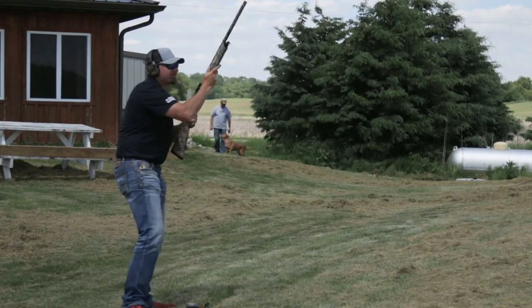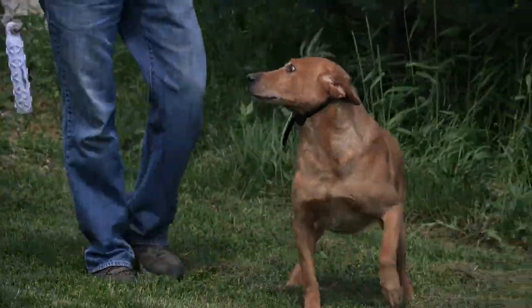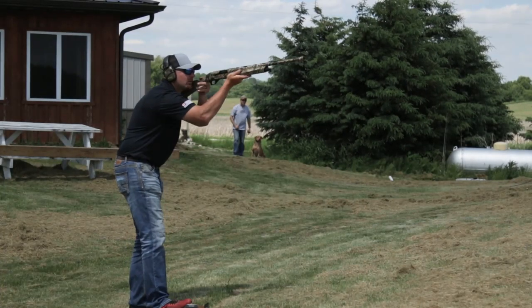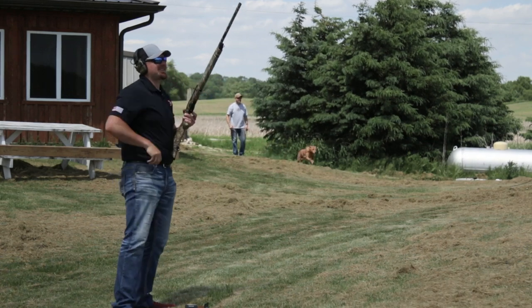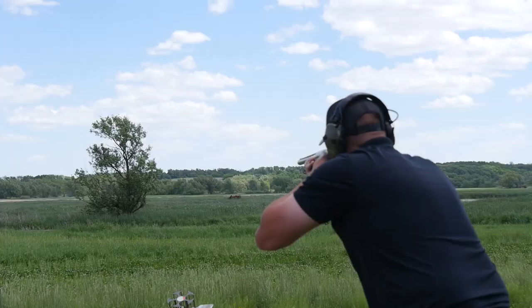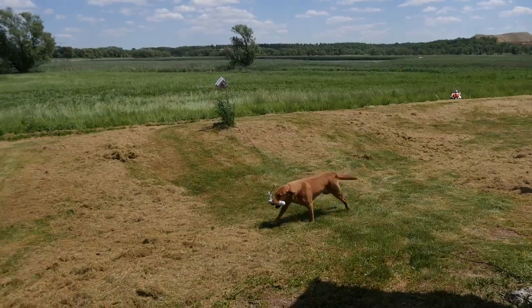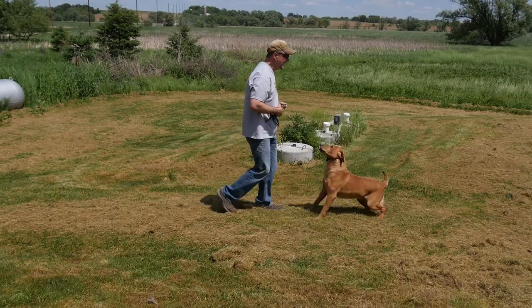Live training session with the dog: commands given include sit, stay, and heel, with the dog retrieving a bumper after the shot and returning it on command. Positive reinforcement with 'good boy' throughout the exercise.